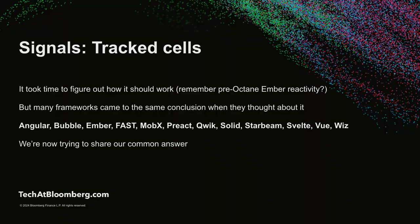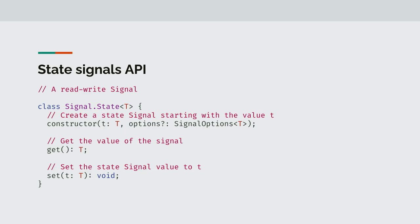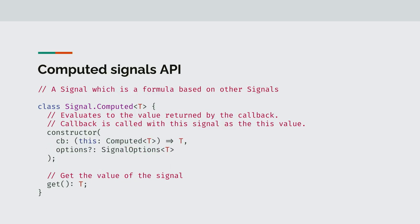A signal — a word I've been using without defining — is basically a tracked cell. This is like when you have a class in Ember and you have a field that's tracked. It did take some time to figure out, but all these different frameworks ended up coming to basically the same conclusion. Now we're trying to share a common answer. Here's how we put it into an API that's now proposed for standardization in TC39. There's a class that's just a signal — like a tracked field — and you can have an initial value and you can get and set it. And computed, which is like a cached getter, takes a callback as an argument and you can get it.